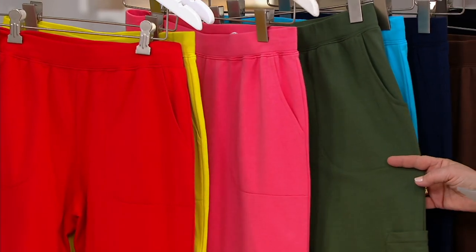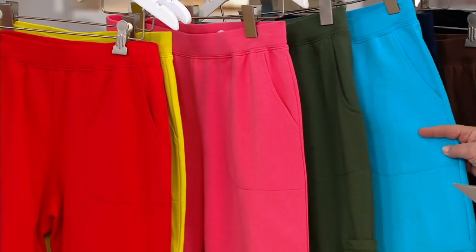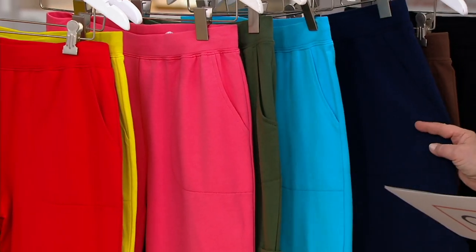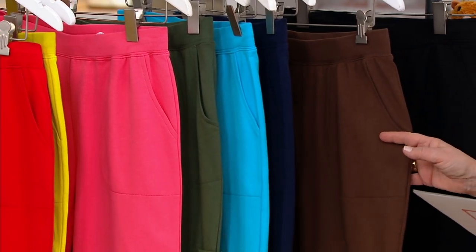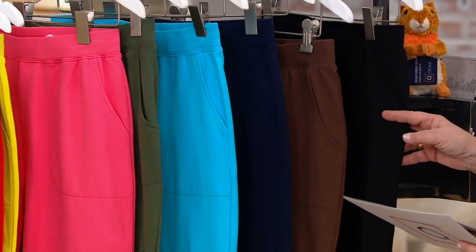The other colors at the $34.75 price and four payments of $8.69 include the warm coral, dark olive, dark turquoise, navy, chocolate brown, and black.